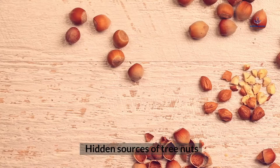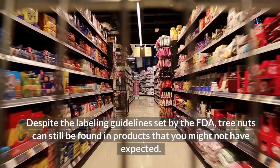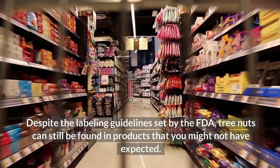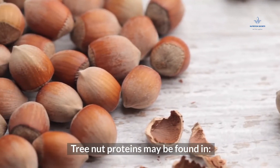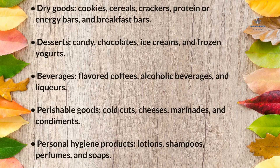Hidden sources of tree nuts: despite the labeling guidelines set by the FDA, tree nuts can still be found in products you might not have expected. Tree nut proteins may be found in dry goods, cookies, cereals, crackers, protein or energy bars, and breakfast bars. Also in desserts, candy, chocolates, ice creams, and frozen yogurts. Beverages such as flavored coffees, alcoholic beverages, and liqueurs. Perishable goods such as cold cuts, cheeses, marinades, and condiments.